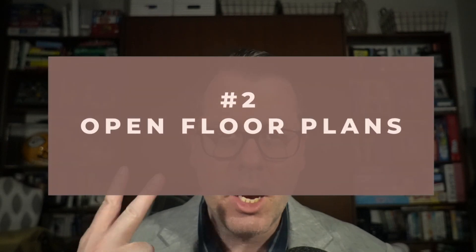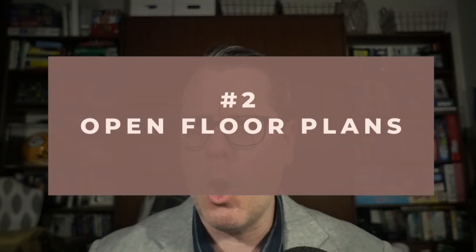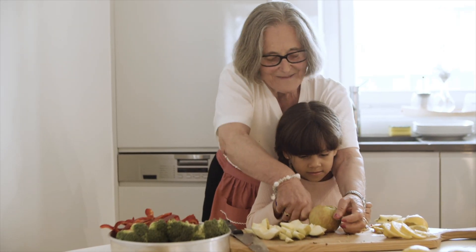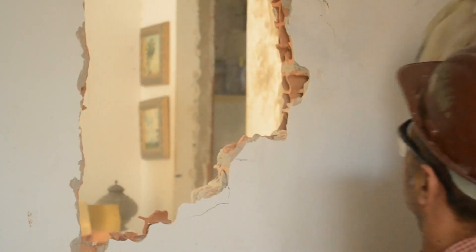Number two on the list: open floor plans. We're not going to go back to the homes you remember at grandma and grandpa's, but if you're thinking of tearing down all the walls in your living space before you sell, I would think twice today.